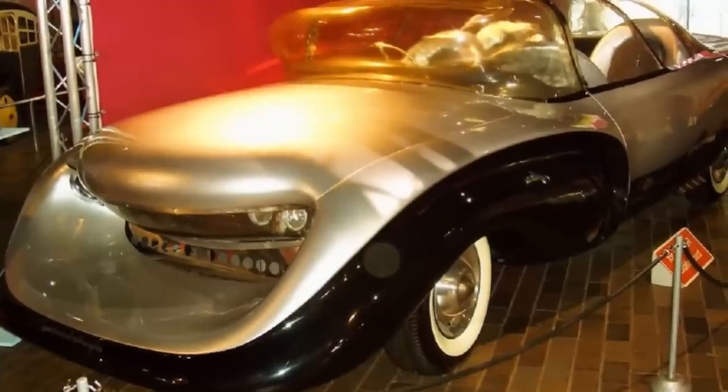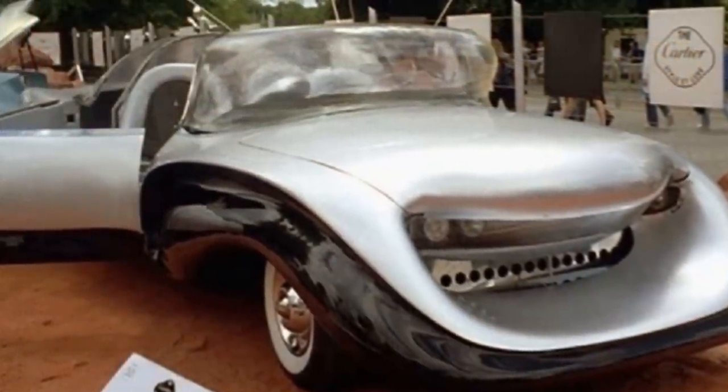The prototype cost approximately $30,000 to build, but a cost of $12,000 was anticipated had the car reached the production stages.